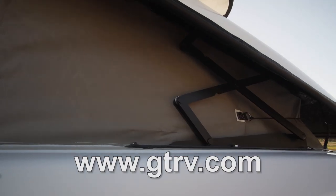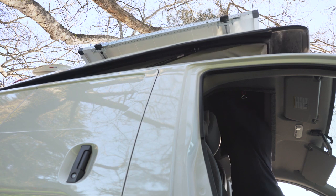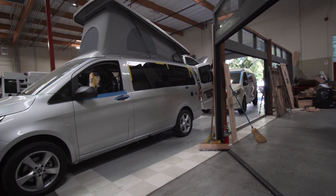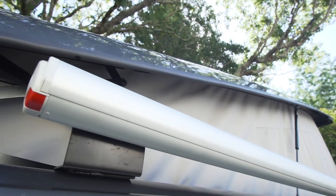Those of you who have been following along will know that GTRV did the pop top on my NV200 camper conversion that I've been living out of full time for the past six months, and I've been really happy with it. They do a lot of different vans — NV200s, Transits, ProMasters, and obviously the Mercedes Metris, and quite a few others. They do really good work and they've been in business for over 20 years at this point — they definitely have the whole camper conversion process down to a science.